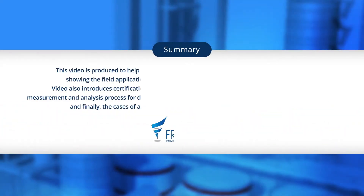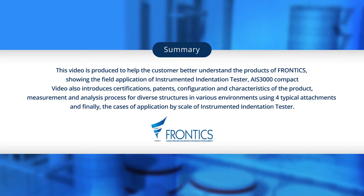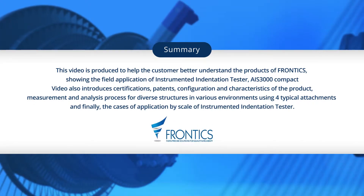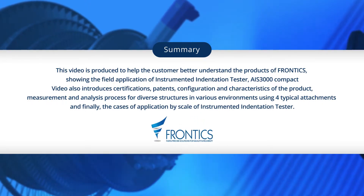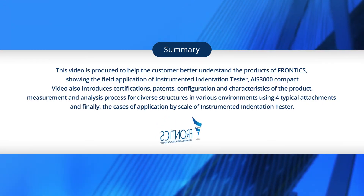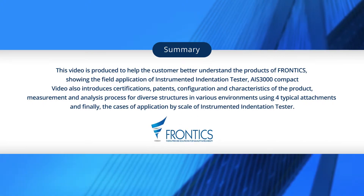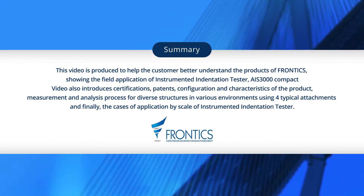This video, produced by Frontex, is intended to help customers better understand the field application using AIS-3000 Compact, an instrumented indentation tester. It includes certification, patents, configuration, and characteristics of the product, measurement and analysis process for diverse structures in various environments using four typical attachments, and the cases of application by scale of instrumented indentation tester.